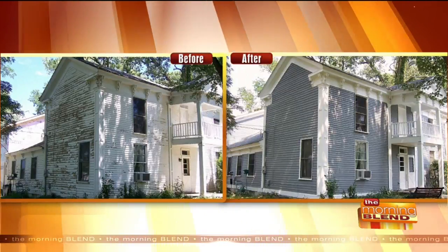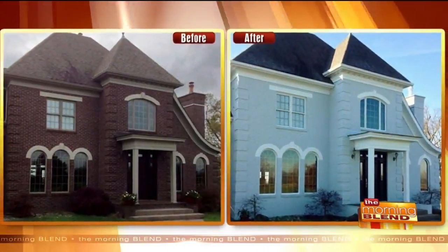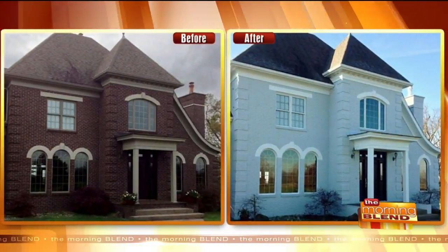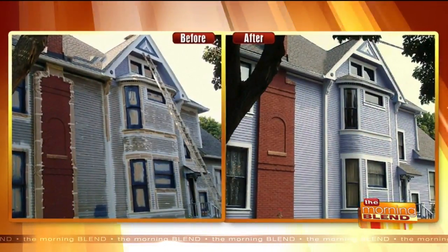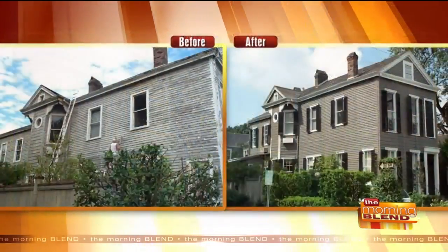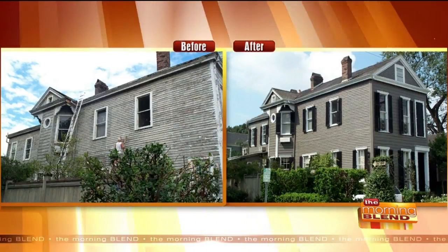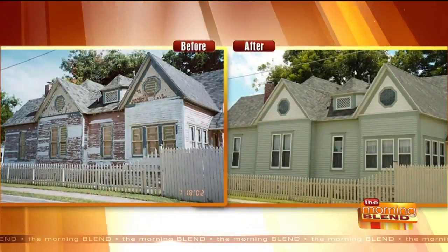People looking at these beautiful before-and-after examples are going to ask: does it cost a lot more than paint that's 80% water? Typically, our product, since it's a 25-year warranty, should be up there with lifetime warranty vinyl siding. But Rhino Shield is not going to come in at a high siding price. We can't match a painter's price. We're somewhere in the middle.